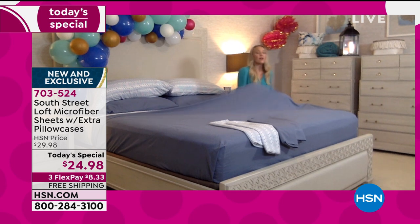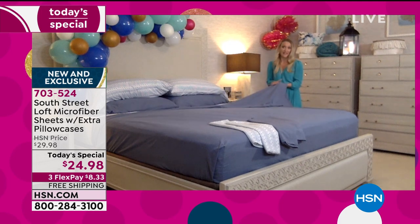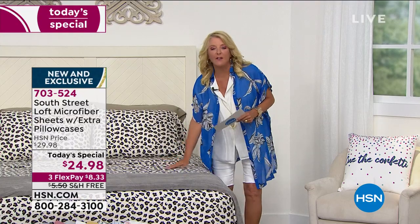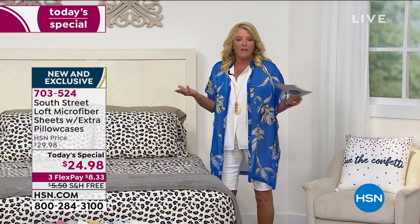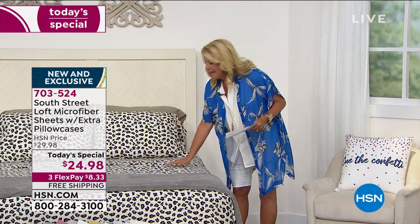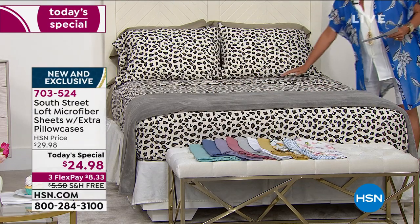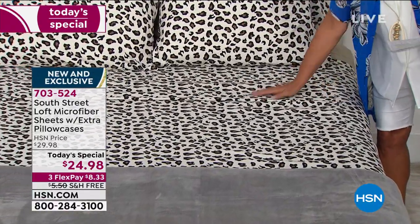These also feel suede and velvety, very similar to Egyptian cotton or a high thread count. I only get to see pictures before I come out on set, but I came out early and wanted to check these out. Microfiber is one of the most highly rated fabrics we've ever done in sheets, and it really changed the entire sheet industry when we launched it here at HSN. With that garment wash, we made microfiber softer and more comfortable than ever before.